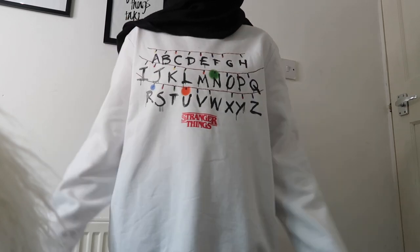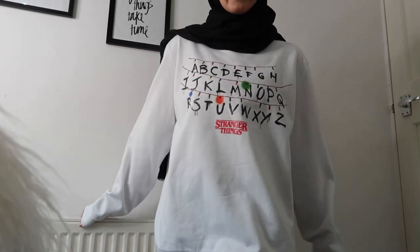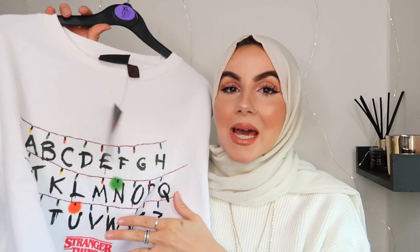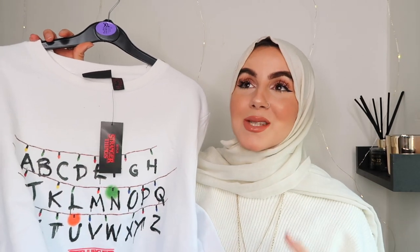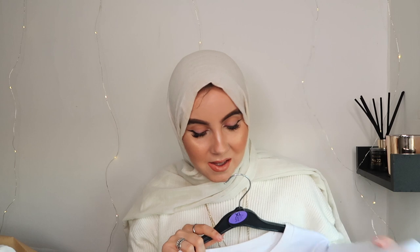I'd wear this with black leggings. If you've watched Stranger Things you'll know what it is — basically it's how the mom connects with her son through the lights. If you haven't watched Stranger Things, where have you been? It's such an incredible programme. They had so much Stranger Things stuff — tops, t-shirts, bags. So much — it was amazing.